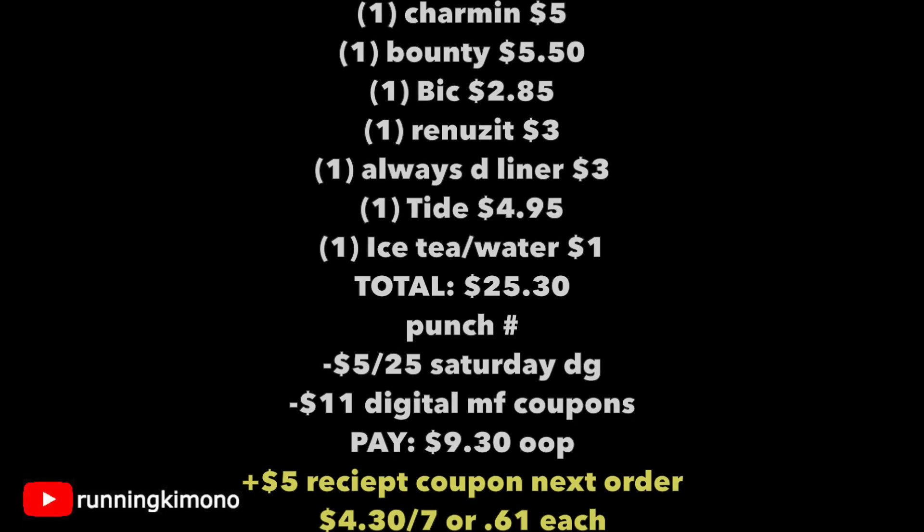Let's look at the math for this basket: one Charmin for $5, one Bounty Paper Towel for $5.50, one Bic Razor for $2.85, one Renews It for $3, one Always Discreet Liner for $3, one Tide product for $4.95, and an iced tea as a filler item to get us right to $25.30. Your total is $25.30. Immediately after the cashier scans the last item like the iced tea, punch in your phone number. The $5 off of $25 Saturday coupon comes off, along with $11 of digital manufacturers. You're left paying $9.30 out of pocket plus tax. Now if the $5 receipt coupon on your next order prints at the bottom of your receipt, your balance is now $4.30 for the seven items — or $0.61 per product. If it doesn't print, it's $9.30 for this basket.